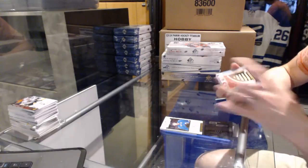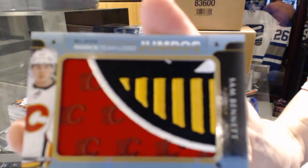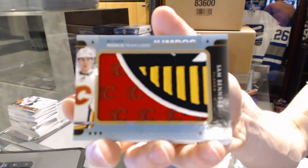Rookie Team Logo Jumbos for the Calgary Flames: Sam Bennett.